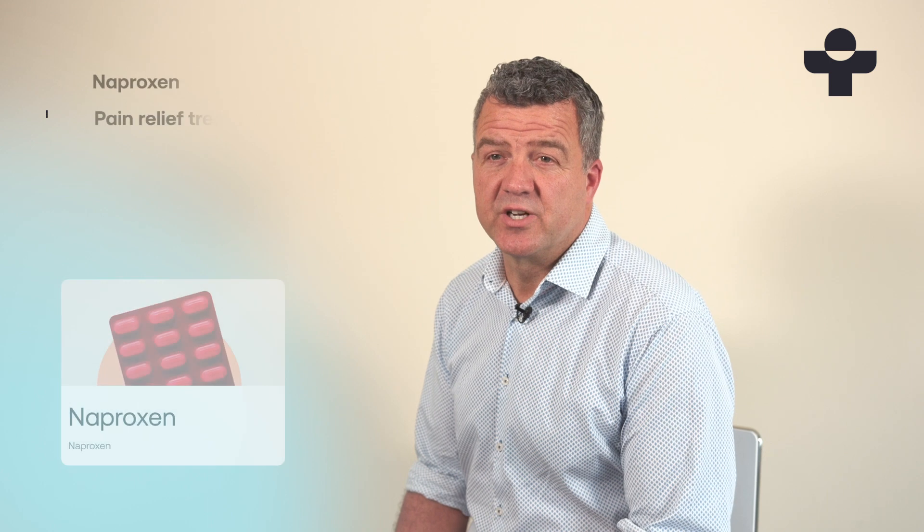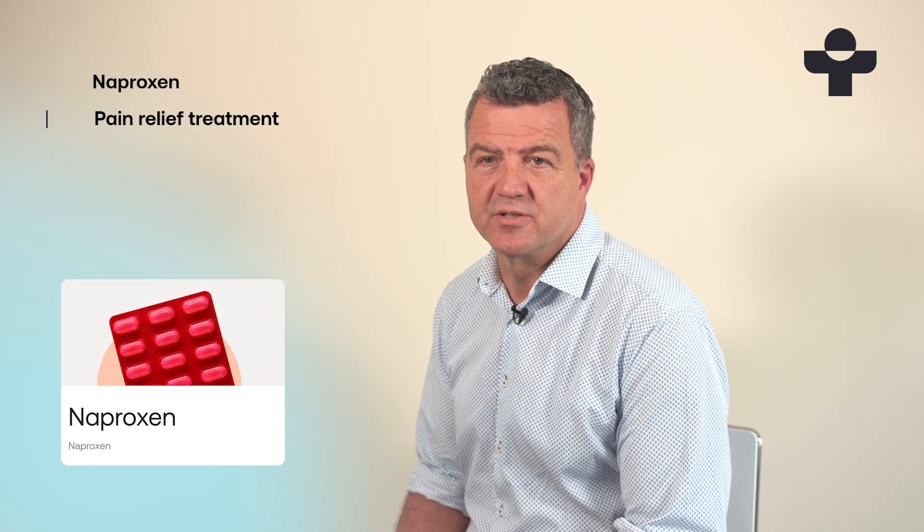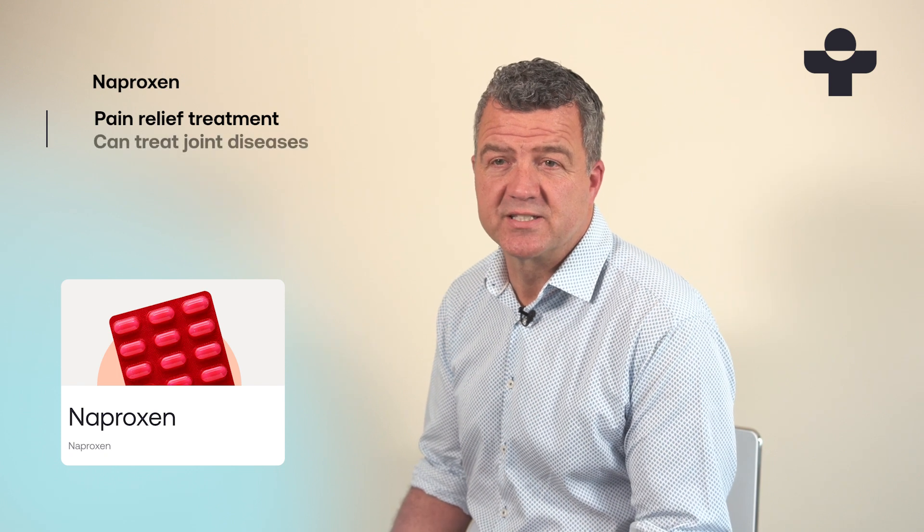Hi, I'm Daniel, Clinical Lead at TREATED. Naproxen is a pain relief treatment known as an NSAID, non-steroidal anti-inflammatory drug. It's often used to treat diseases of the joints such as arthritis, and it comes as either gastro-resistant tablets or an oral solution.